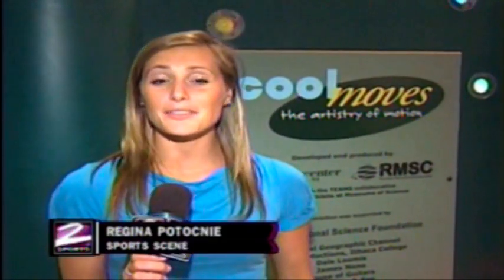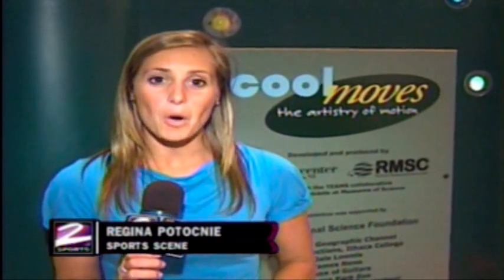Cool Moves will be at the Da Vinci Science Center through September 6th, while Full Circle Training will be here every Thursday in the month of July, with the challenge drawing on August 5th. On the scene from the Da Vinci Science Center, Regina Patochny, Two Sports.